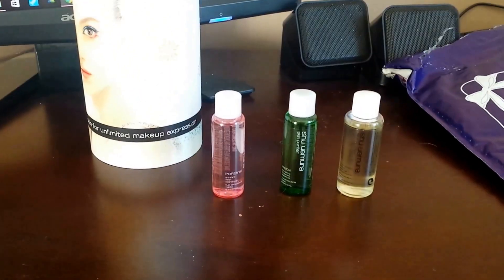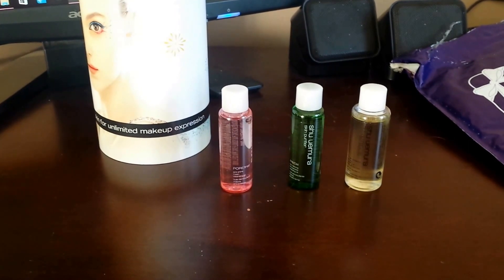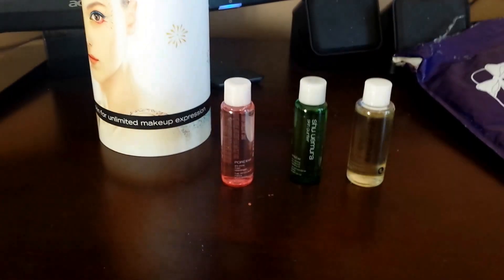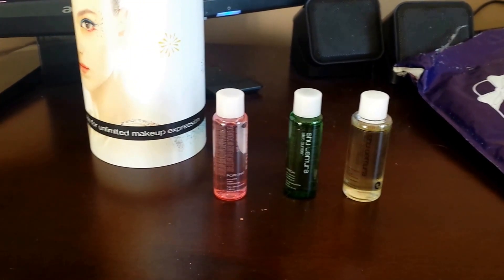Thanks for listening to me ramble. This is the October 2015 Topbox. I hope you'll join me again for November, and thanks so much for your patience with my pathetic display attempts. I hope you have a great October — happy Halloween! Cheers.